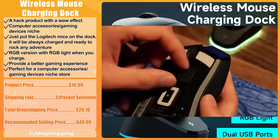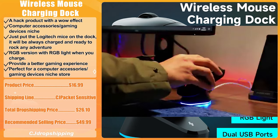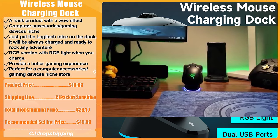The product price for the Wireless Mouse Charging Dock is $16.99. The recommended shipping line is CJ Packet Sensitive, and the total dropshipping price is $26.10. The recommended selling price is $49.99.